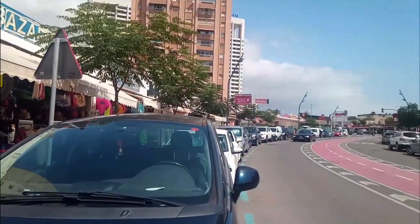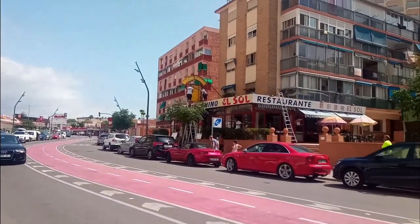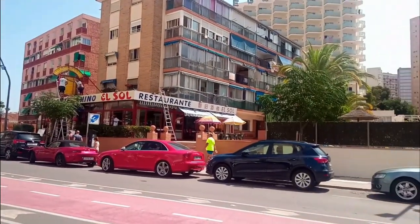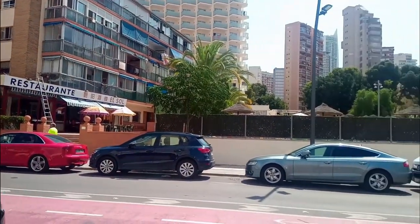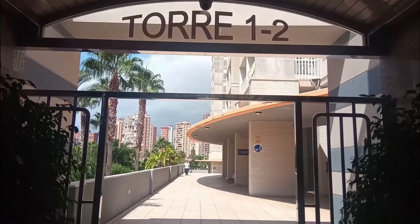Built in 2003, all three blocks share the same outdoor facilities and are well located in the popular Rincon de Loix area of Benidorm. They are currently ranked 14th out of 196 specialty lodgings in the resort.